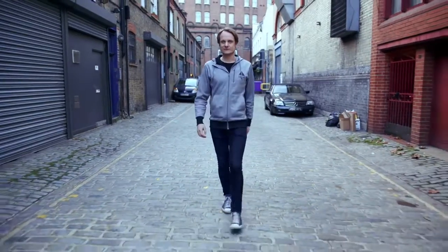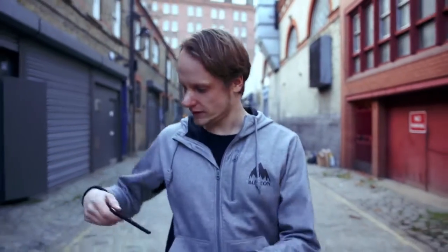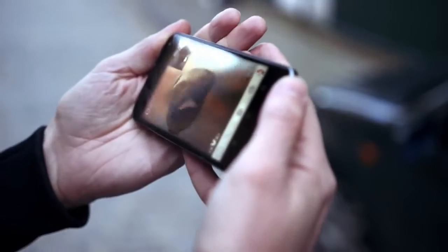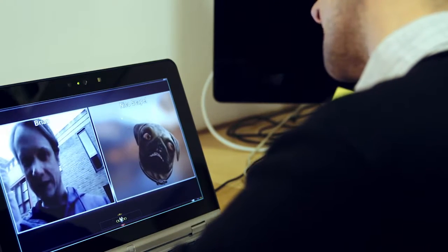One application I'm really excited about is being able to drive a real-time character to actually communicate with people, so you can do video conferencing and use an avatar. "So how's that avatar coming along?" "Yeah, it's getting there — I think I'm liking it, getting into character."